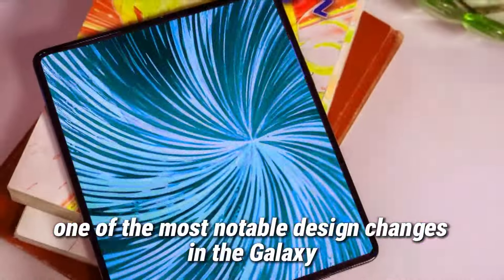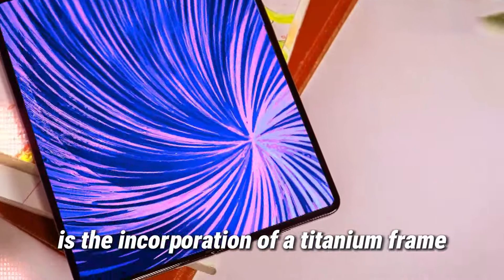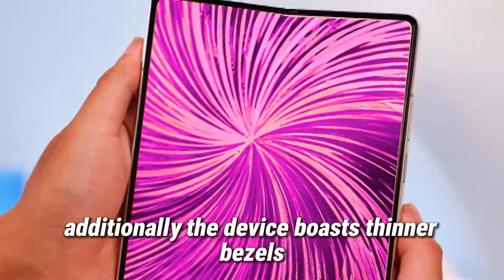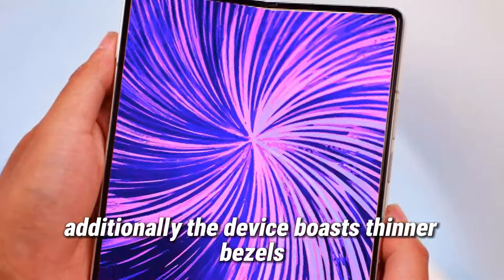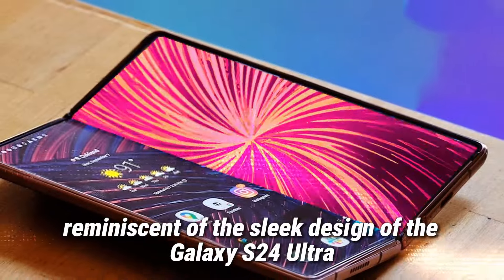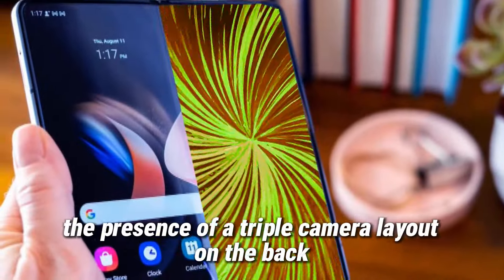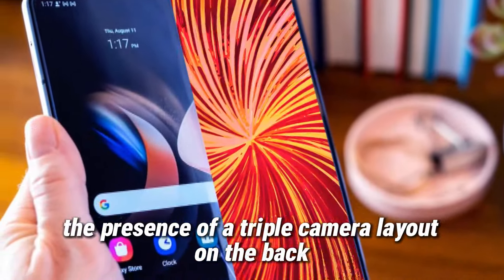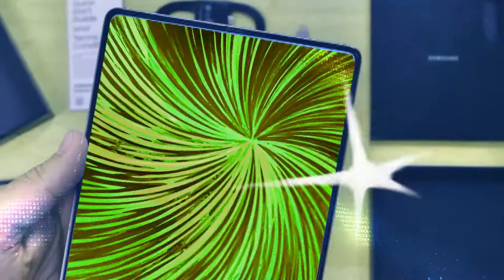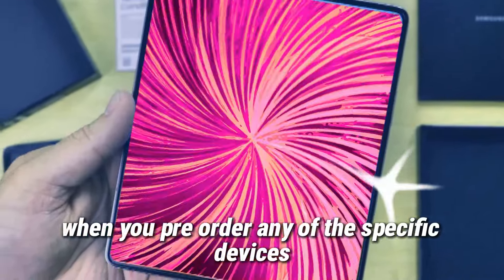One of the most notable design changes in the Galaxy Z Fold 6 is the incorporation of a titanium frame, contributing to a more premium look and feel. Additionally, the device boasts thinner bezels, sharper corners, and a boxier inner screen, reminiscent of the sleek design of the Galaxy S24 Ultra. The leaked images also confirm the presence of a triple-camera layout on the back. Although the cases are expected to be priced at around $50 to $80, Samsung usually offers some of the cases for free when you pre-order any of the specific devices.